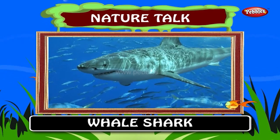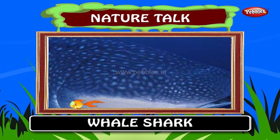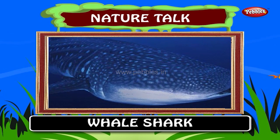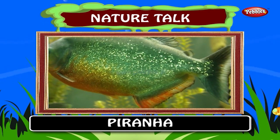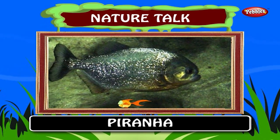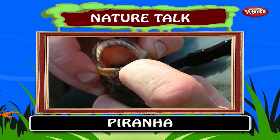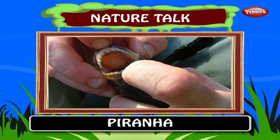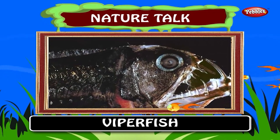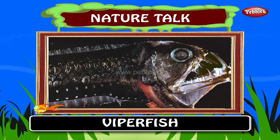Whale shark. The whale shark is the biggest fish. It can grow up to 19 meters, weighing as much as 15 tons. The gentle giant feeds on plankton. Piranha. A piranha is a member of a family of omnivorous freshwater fish which live in South American rivers. They are known for their sharp teeth and appetite for meat. Viper fish. A viper fish is a deep water fish in the genus Chauliodus. They grow to lengths of 30 to 60 centimeters.